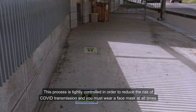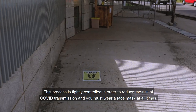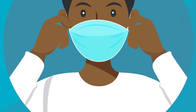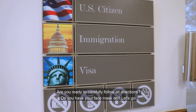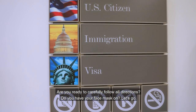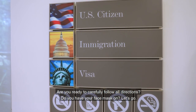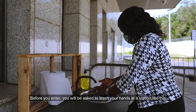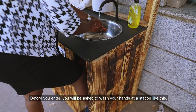This process is tightly controlled in order to reduce the risk of COVID transmission, and you must wear a face mask at all times. Are you ready to carefully follow all directions? Do you have your face mask on? Let's go. Before you enter, you will be asked to wash your hands at a station like this.